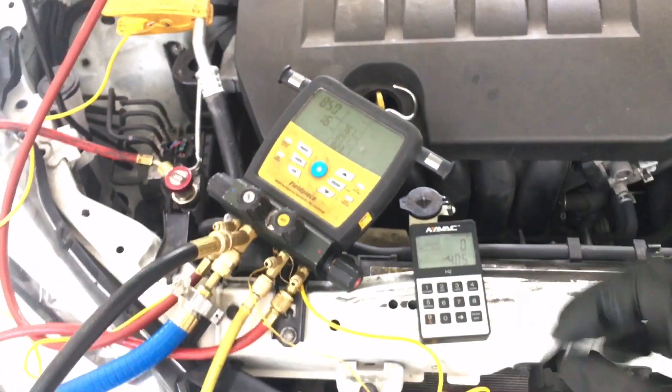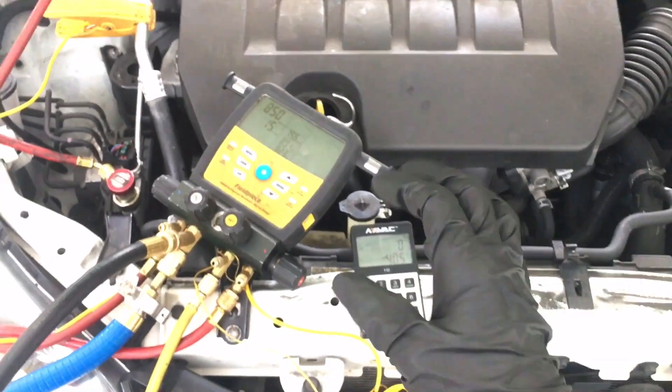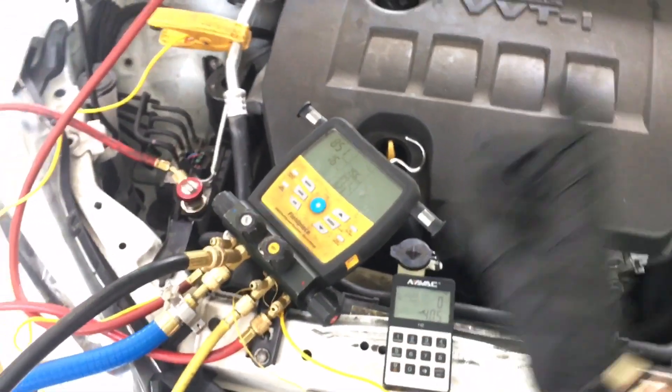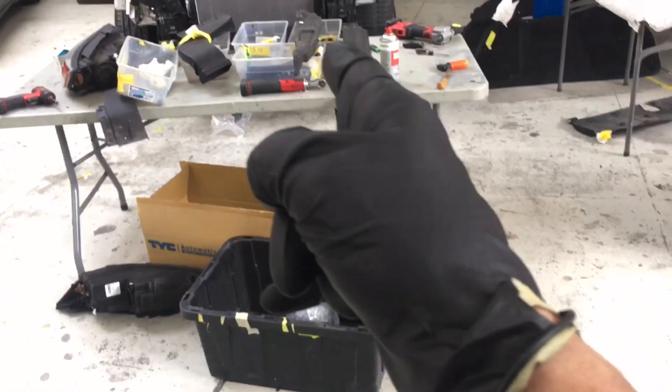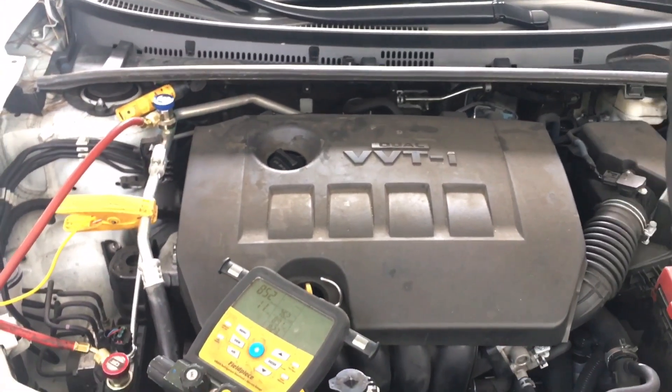Upcoming videos — a series, three vehicles in a row. We're also comparing pressures on the same day at the same time on three different vehicles: the Kia, the Toyota, and then there's the 2000 BMW.